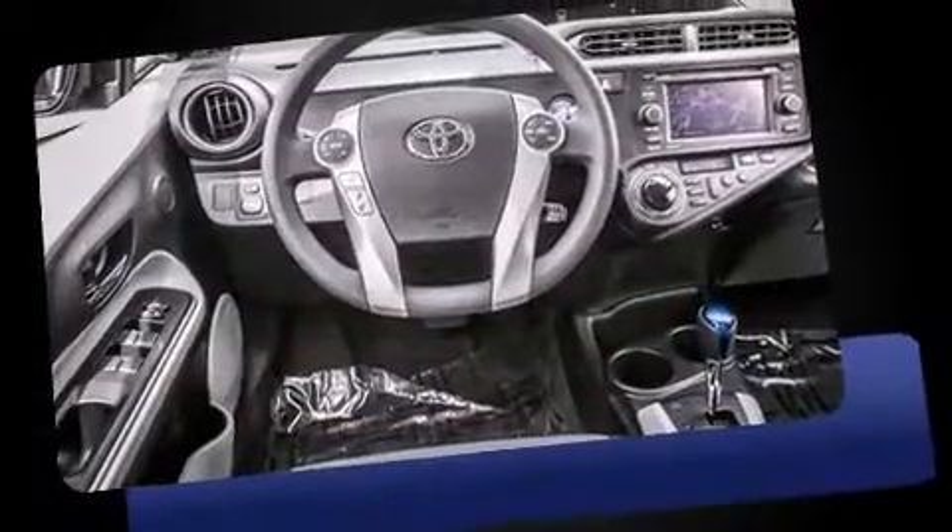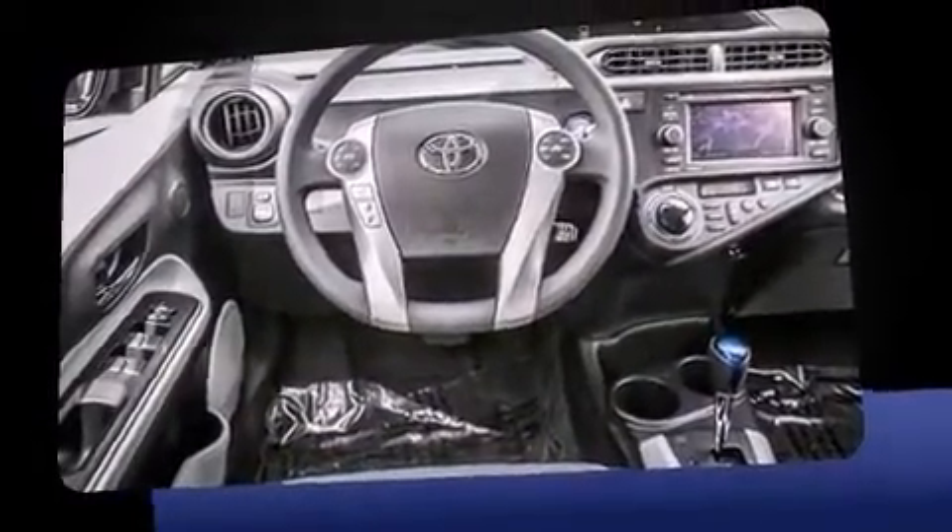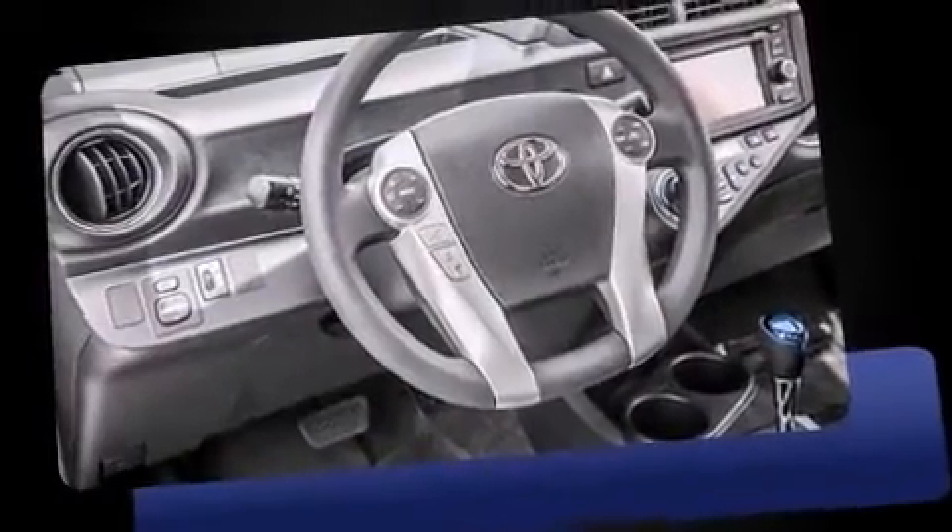Top features include power windows, one-touch window functionality, an outside temperature display, turn signal indicator mirrors, remote keyless entry, and more.